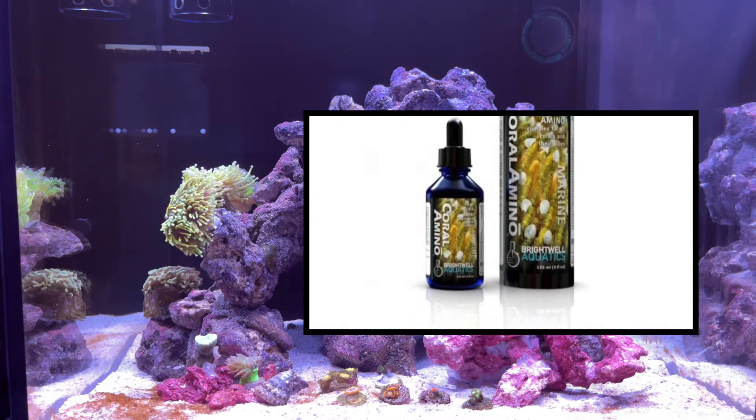Coral Amino by Brightwell. Before I jump into reviewing the product, let's understand why amino acids are important.